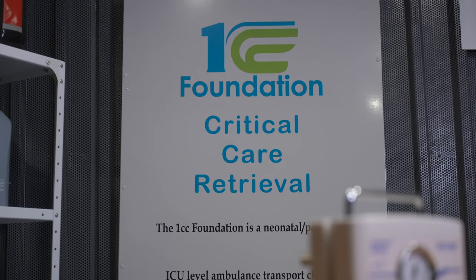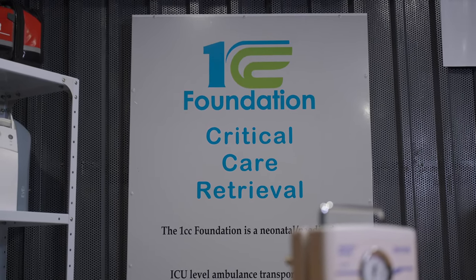Join us in our life-saving journey. Subscribe to our channel for more updates and the impact we make with the Neopuff and other groundbreaking technology. Together, let's provide a breath of hope to those who need it the most. Thank you for watching.